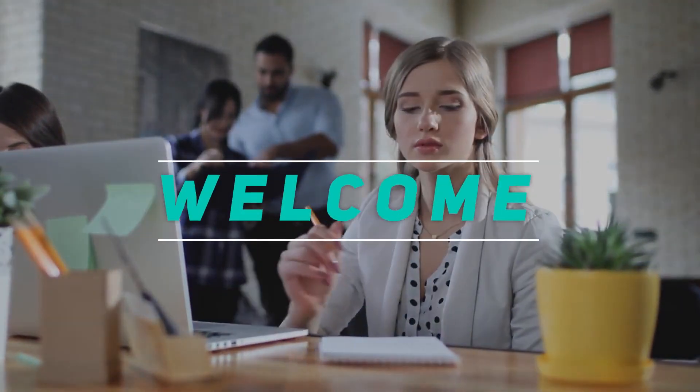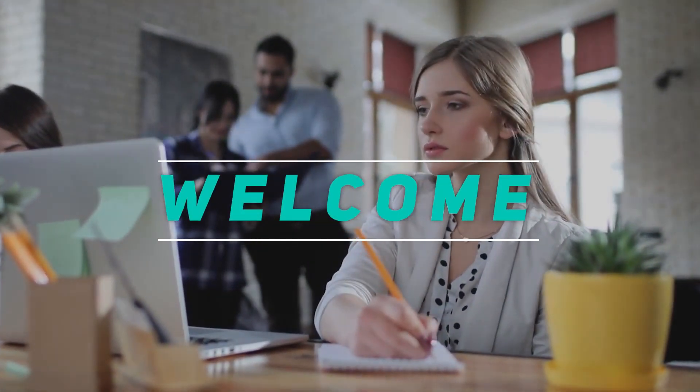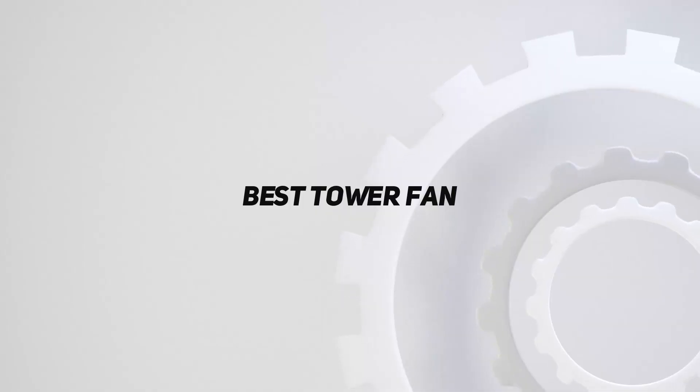Welcome back to my channel. In this video, I'm gonna talk about the top 5 best tower fans.